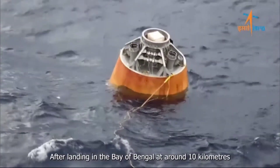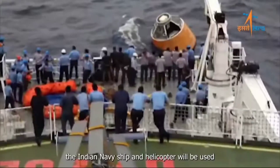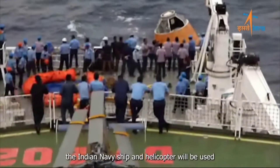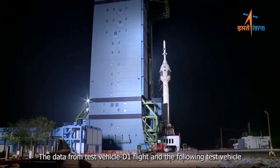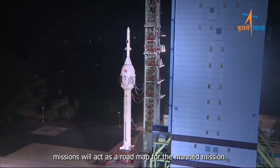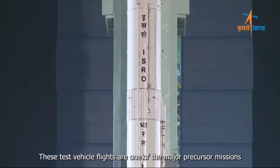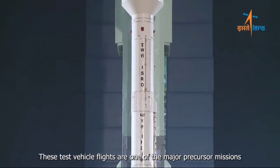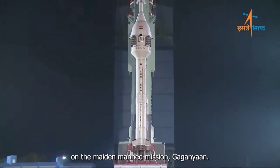After landing in the Bay of Bengal at around 10 kilometers from the Sri Harikota coast, the Indian Navy ship and helicopter will be used to recover the module to the nearest port. The data from test vehicle D1 flight and the following test vehicle missions will act as a road map for the manned mission. These test vehicle flights are one of the major precursor missions that need to be accomplished before embarking on the maiden manned mission, Gaganyaan.